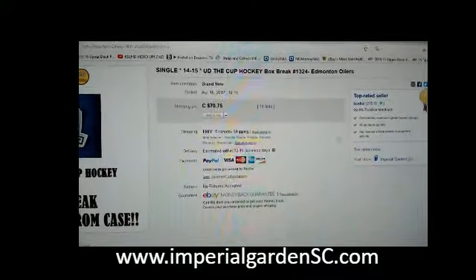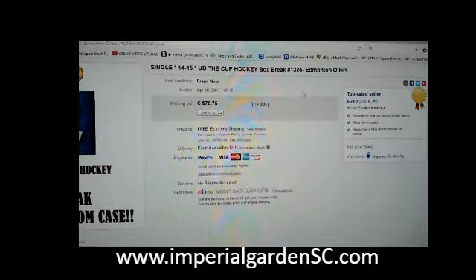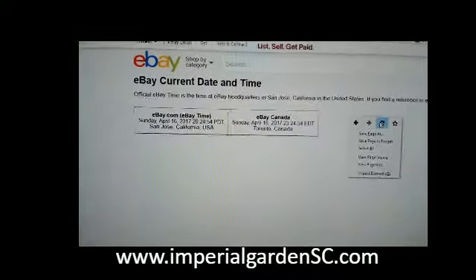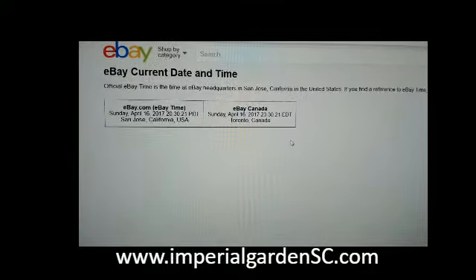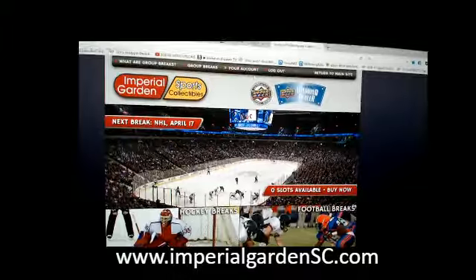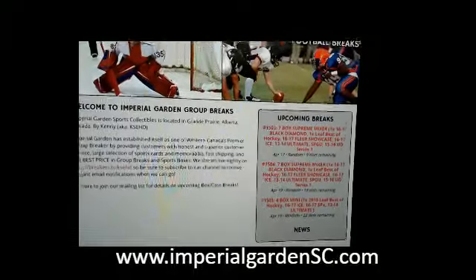Hi everyone, welcome to Imperial Garden Single Cup break number 1324 of 1415 Upper Deck the Cup. Last night in the break was on April 16th at 6:15pm Mountain Standard Time, and currently it's Sunday April 16th at 11:30pm Eastern Time. We are live on Breakthroughs TV here. The mixer break for Monday is full and we posted a couple more for Wednesday for anyone interested.